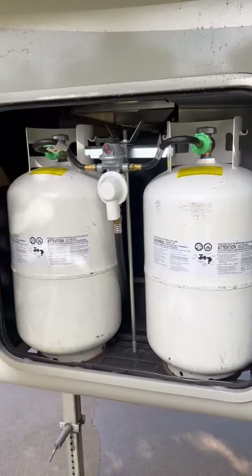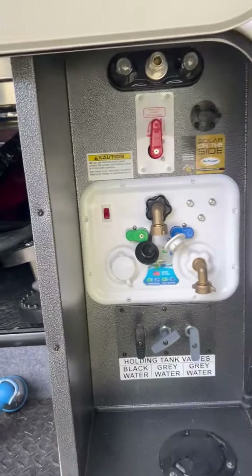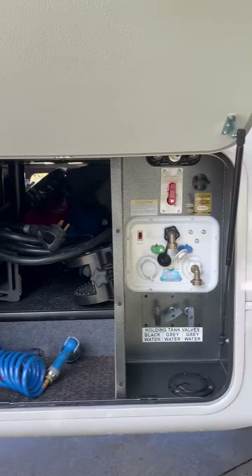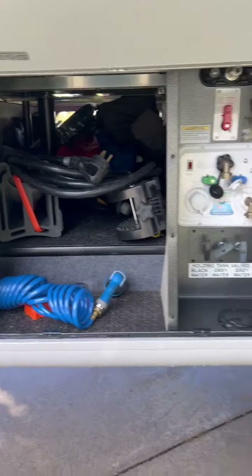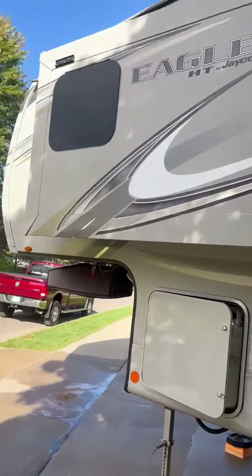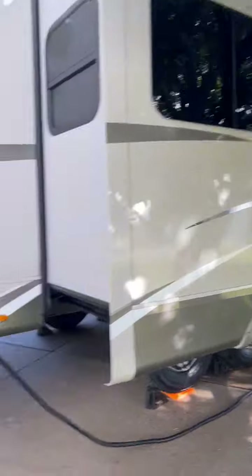On the other side of the camper, of course, the dual propanes like you'd expect. It has the Nautilus system in there for winterization — I just winterized it yesterday as we're putting it in storage. As you can see it's wet because I just washed it. It's got two slides: one in the front bedroom and one down most of the side.